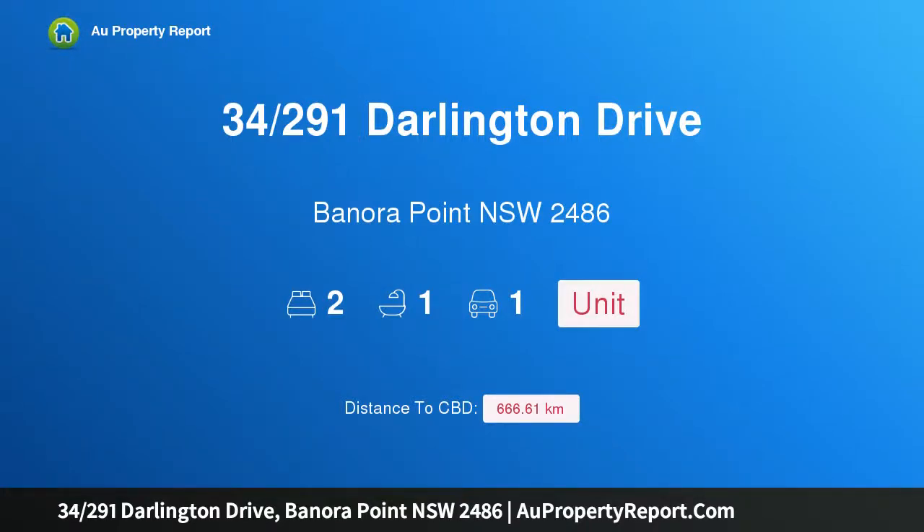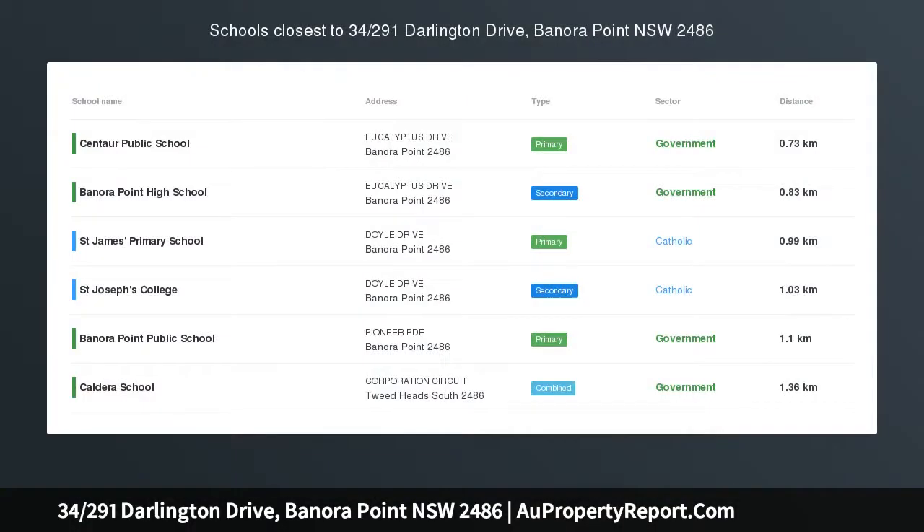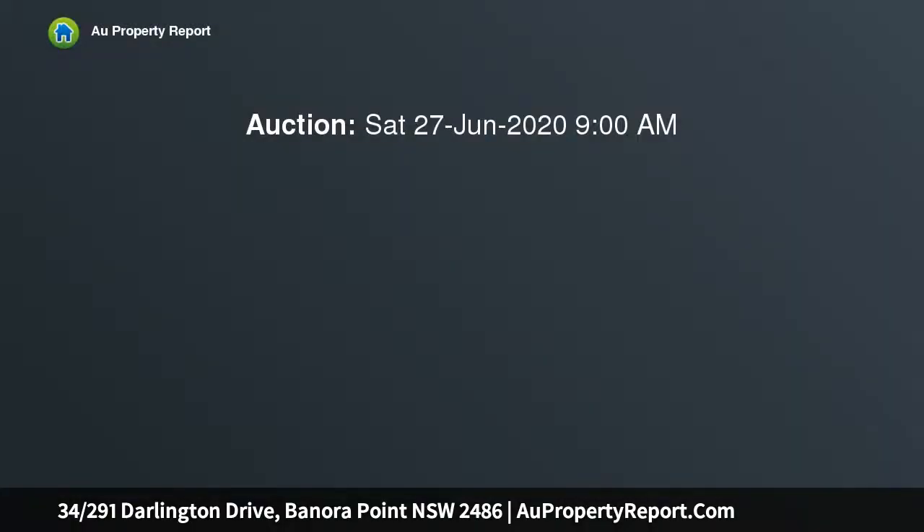Hi, I am glad to introduce property 1st Darlington Drive, Benora Point, New South Wales, 2486. Complex Living with Your Pet.